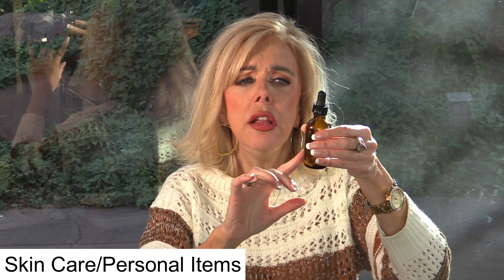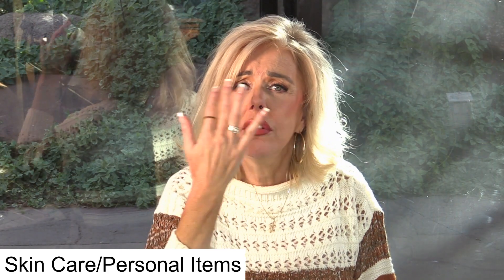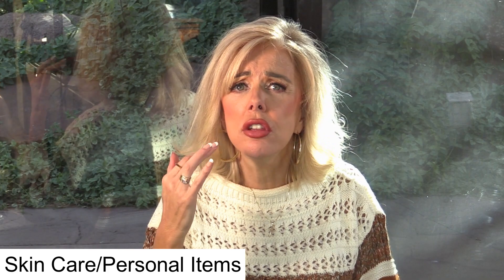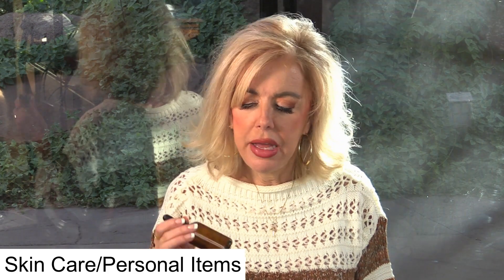I put baby oil in a dropper bottle and I use it to mainly take off my lashes and my eye makeup. Then I go in with a cleanser. I'll definitely be refilling this.